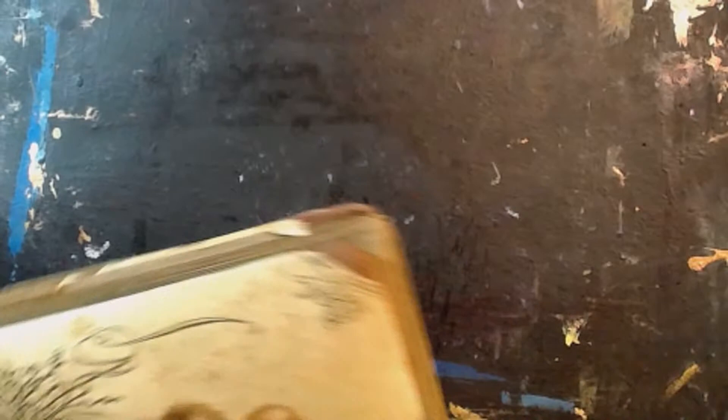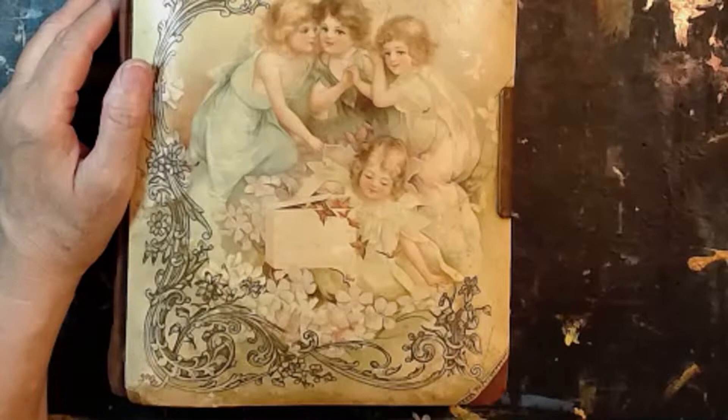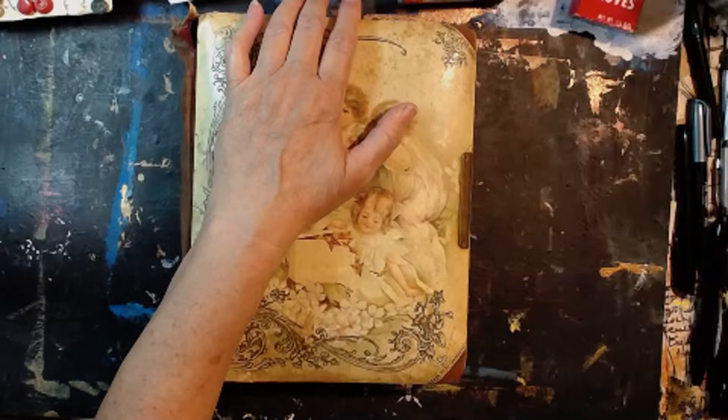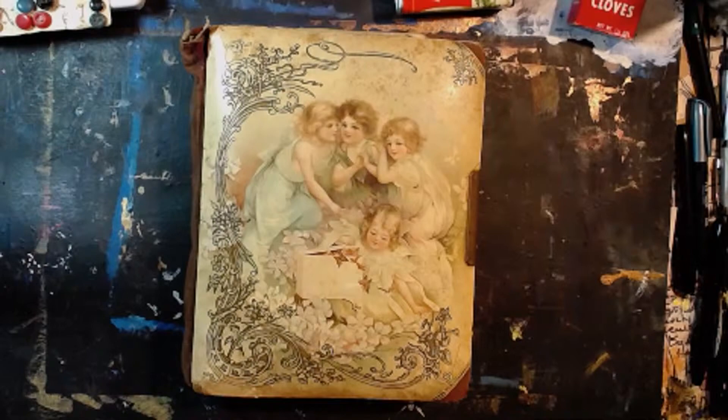The big thing I got — I've been watching Rosemary Morris and she was showing some of these albums. I'll put a link to her video. Mine is pretty beat up, but it was a good price. I paid $30 for it. This is a celluloid album.